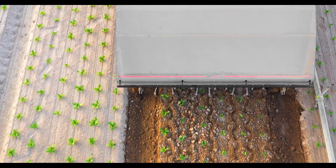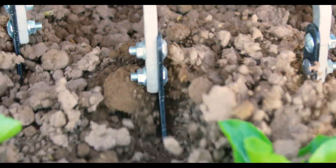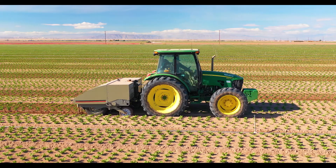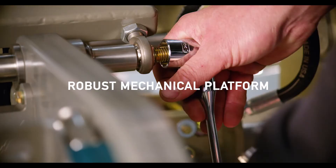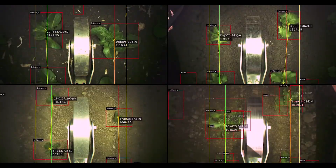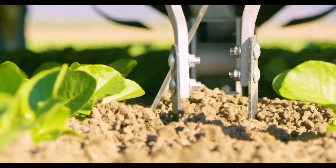Stout AgTech has created a proprietary smart cultivator and weeder that uses artificial intelligence and cutting-edge vision technology to eliminate weeds and cultivate ground in a single pass. It starts with a robust, agriculturally proven mechanical platform combined with a state-of-the-art computer system to eliminate weeds and reduce weed pressure in diverse farming operations. It also decreases the reliance on scarce skilled labor and chemical inputs, all while improving farming practices.